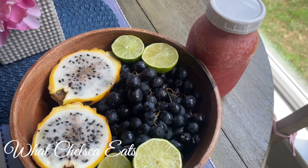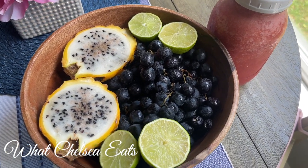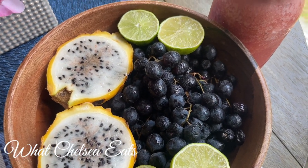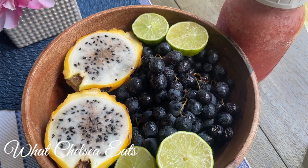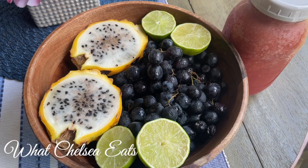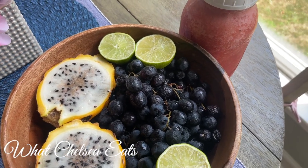My next meal was good old-fashioned yellow dragon fruit with some black grapes — they were not seeded. I have not been able to locate seeded grapes this summer. And I had a watermelon smoothie with some limes. This was an absolutely delicious meal — very filling and very hydrating.